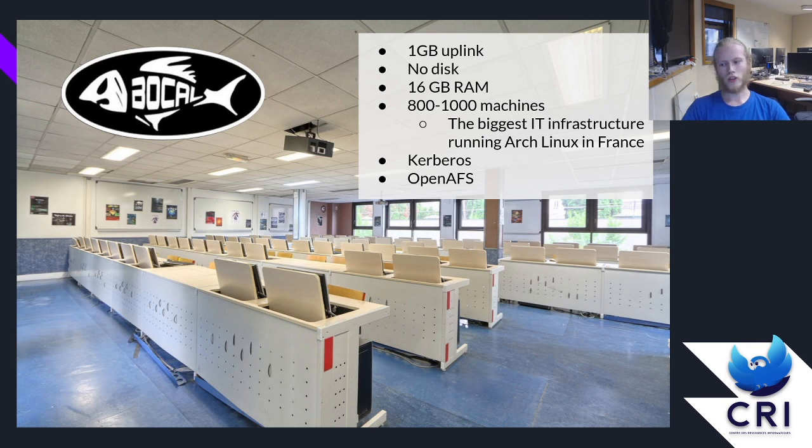We actually have several images that the computers can boot from. We do that because, depending on what year you're in at EPITA, you'll be working with different software, and we don't want to include all the software in one image — it would just be too big. Right now our images are about 2 gigabytes in size, so including all the software would be way too much.